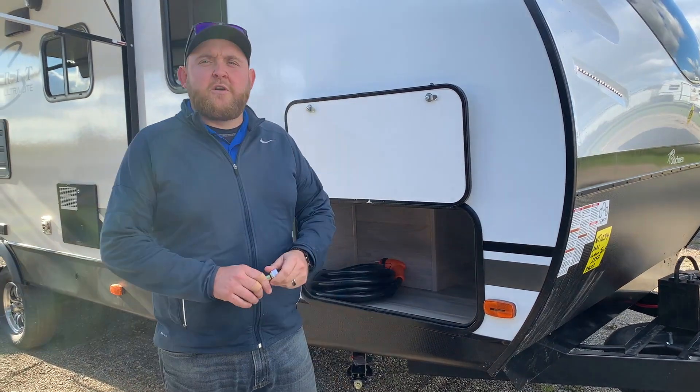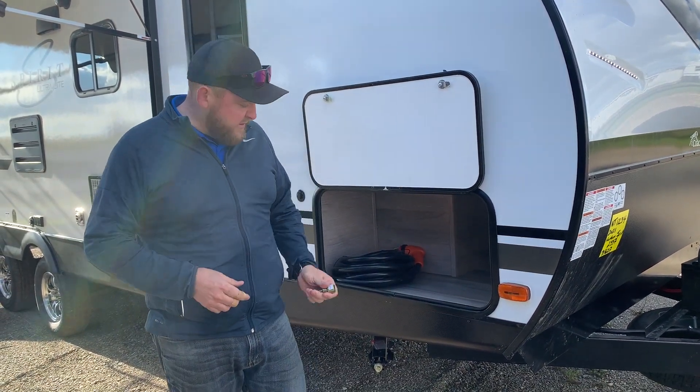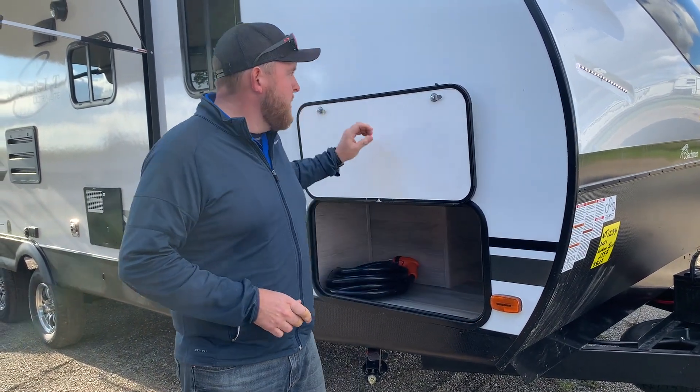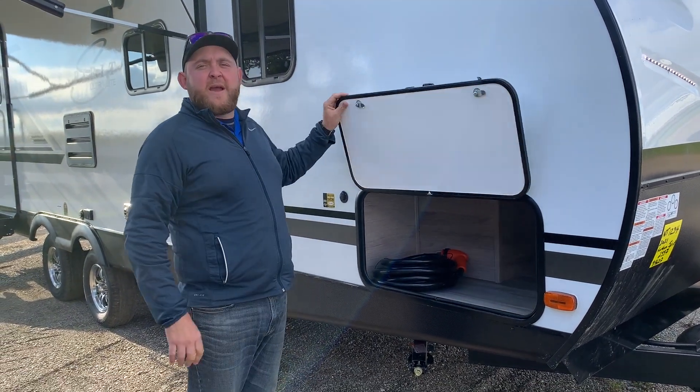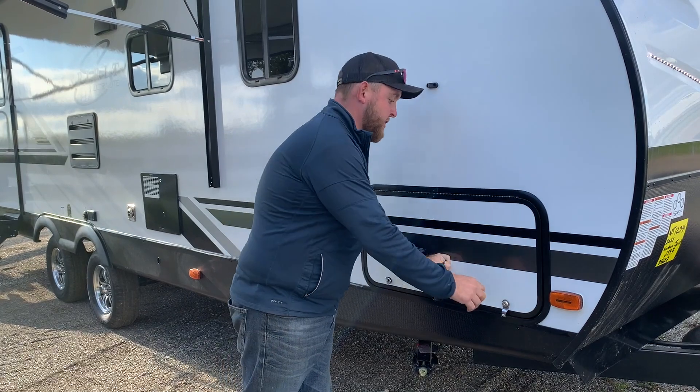A nice feature with all the Northern Spirits too - they come with a drill bit for your drill so you can zip your jacks up and down; you don't have to crank them by hand. And with the door, you do have a magnet that will hold that door open for you, so you're not holding it with your head to load and unload everything.